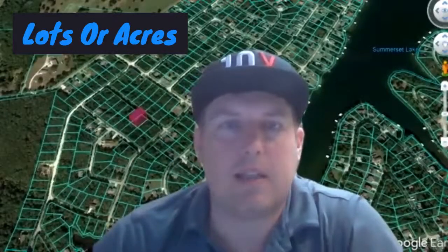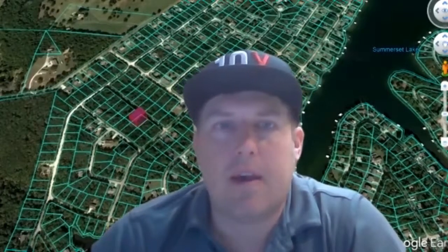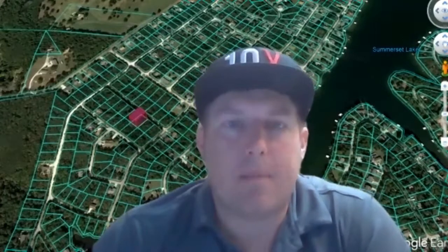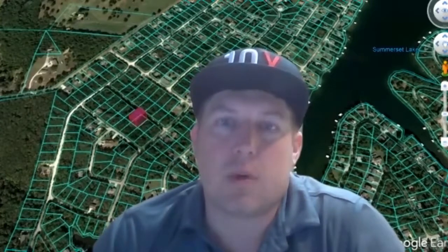Coming to you from Somerset Lake near DeSoto, Missouri, about an hour south of St. Louis. We have a good property for you today: a buildable lot with three lakes, fireworks, campgrounds, tents, RVs, boating, skiing, fishing, Fourth of July celebrations, and all kinds of stuff. If you're looking for an infill lot or some acreage, go to lotsoracres.com. Casey Jewett with Lots or Acres.